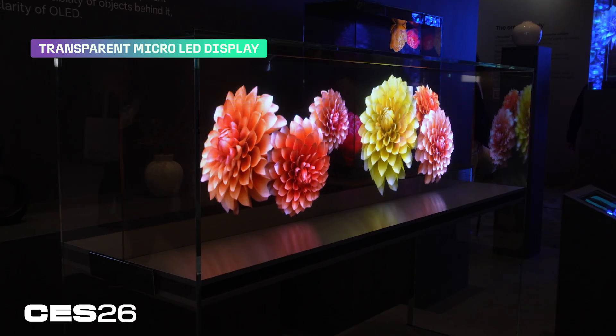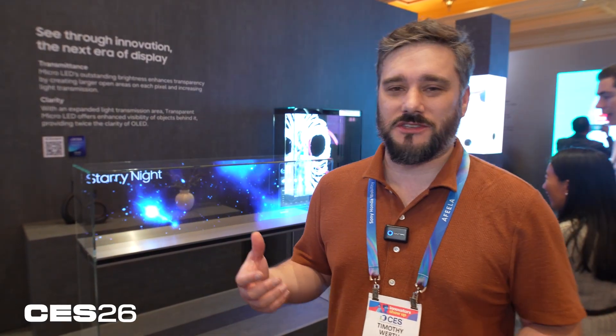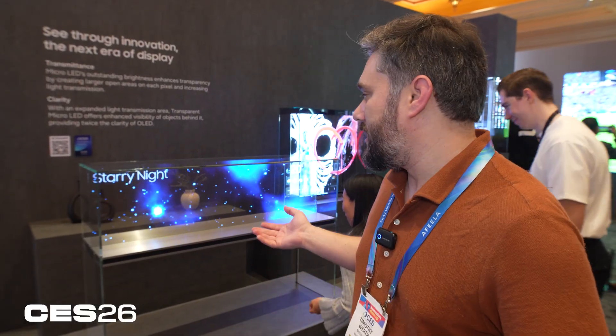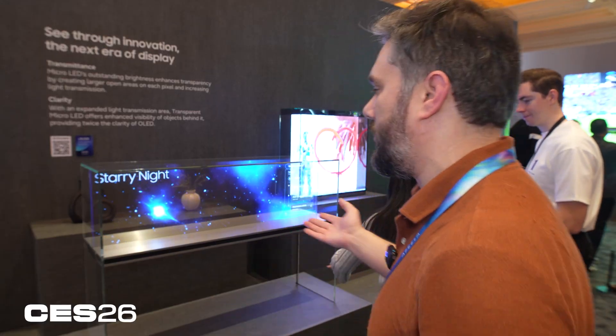This is a transparent micro LED display. This kind of technology has been displayed before, but it's getting much bigger, much more versatile, and most importantly, it just looks freaking cool. I could definitely see this being used in ads and all sorts of displays. It's just neat — it's like a living holograph almost.